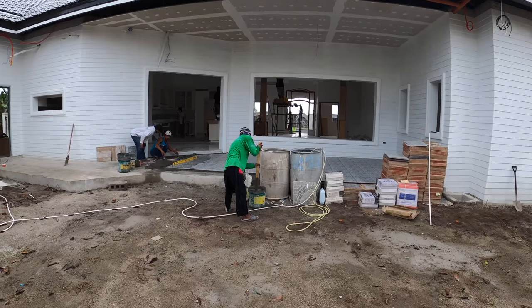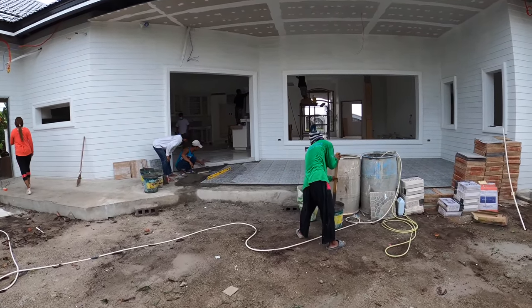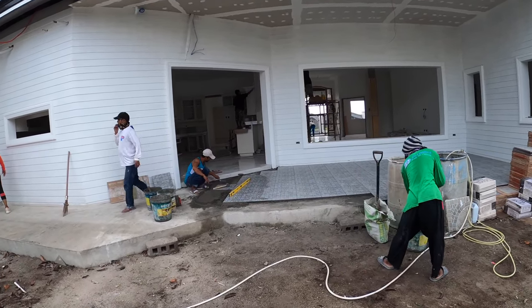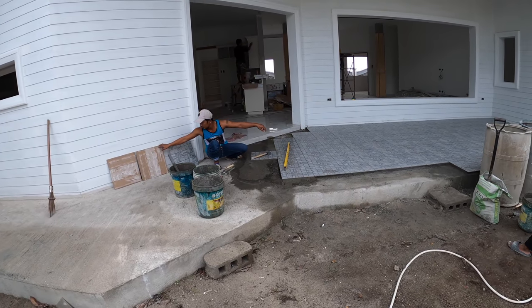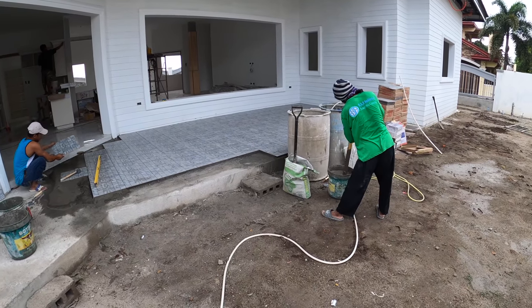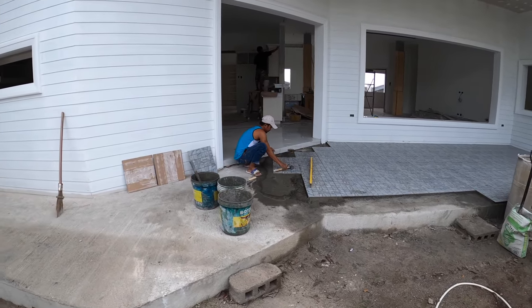We're going to work our way through, starting from the backyard today. The foreman is still continuing with the tile here on the back porch, and his assistant Mr. Jason is helping him along.